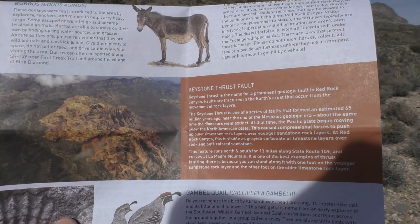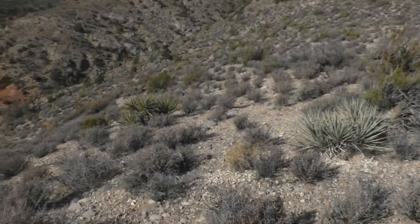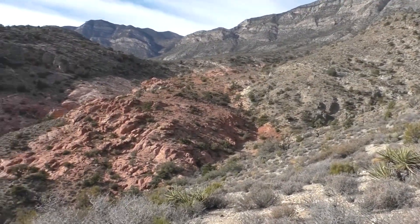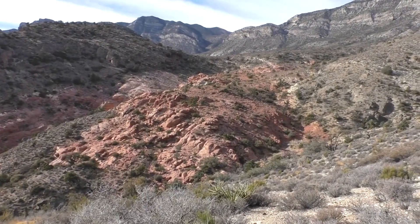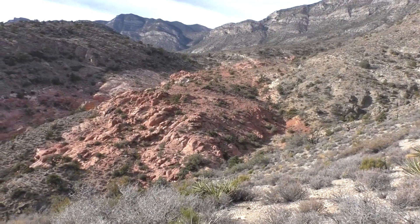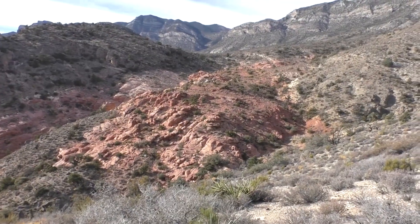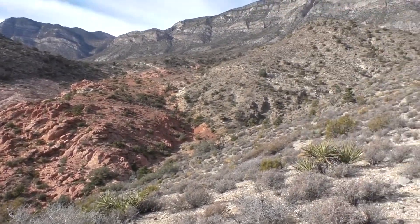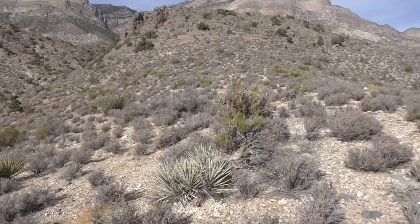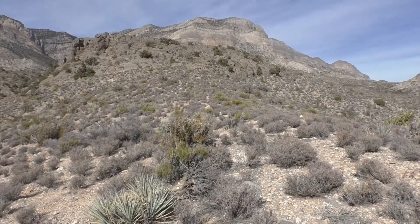Well, we came here looking for the Keystone Thrust Fault and we think that might be it, but we're really not sure. The trail ends just sort of very unceremoniously — there's no marker or anything. That's the end of the trail right there.